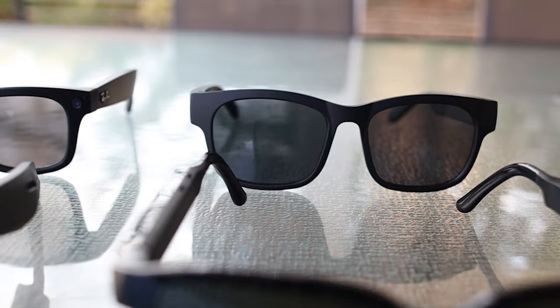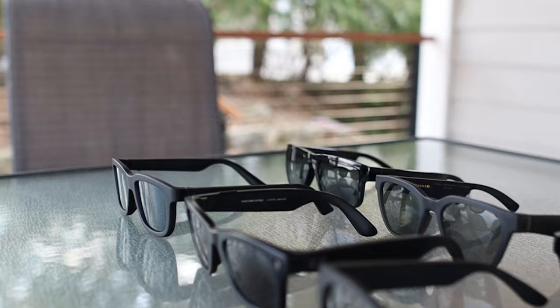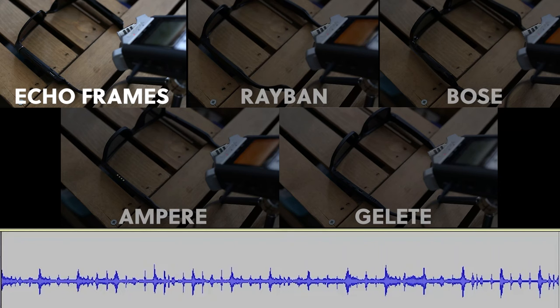Finally, for the audio test, we compared all five glasses with both the speakers and the microphones. We played the same song on all of them and recorded it using a professional microphone, so you can hear how they sound.